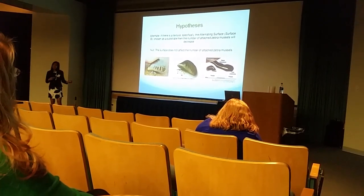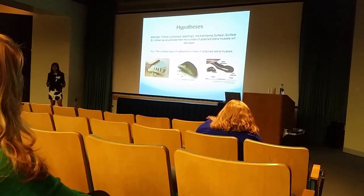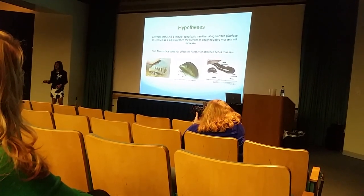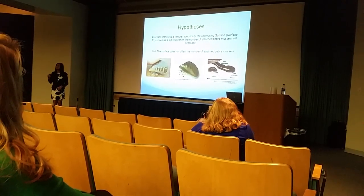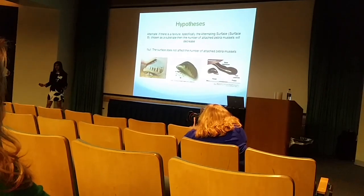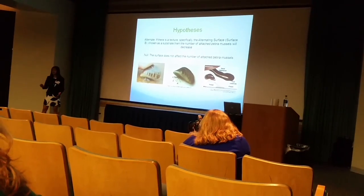So, in the first year of my project, my hypothesis was that if a texture is chosen, specifically the fish-scale surface, and in the second year of my research, it was the alternating surface, and that was chosen as a substrate, then the number of attached zebra mussels would decrease. Conversely, my null hypothesis was that the surface does not affect the number of attached zebra mussels.